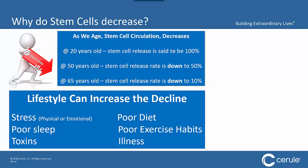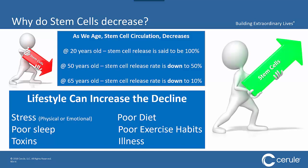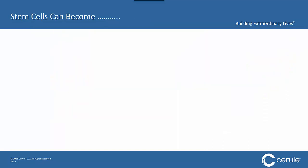Here at Cerule, we decided to ask a simple question: what if we could find a way to increase the amount of stem cells in circulation in your body — not on an annual, monthly, or weekly basis — but every single day? Very simple question, but a very complicated answer to actually achieve.